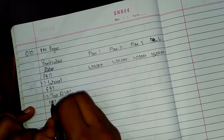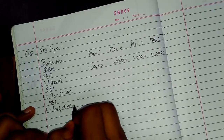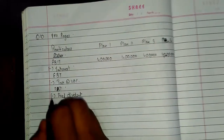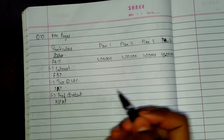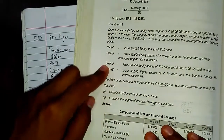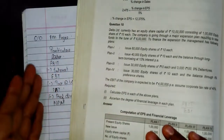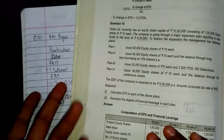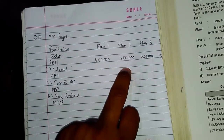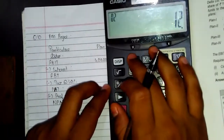After subtracting tax at 40% we get Profit After Tax (PAT). Then we subtract Preference Dividend to get Net Profit After Tax available to equity shareholders. Interest will appear in Plan 2 and Plan 3 only — Plan 1 is entire equity and Plan 4 is equity plus preference shares, so no interest applies there. In Plan 2, interest = 2 lakhs × 12% = Rs. 24,000. So EBT in Plan 2 = Rs. 3,76,000. In Plan 3, interest = 3 lakhs × 9% = Rs. 27,000. So EBT in Plan 3 = Rs. 3,73,000.